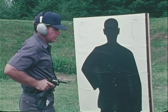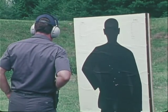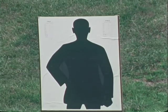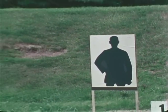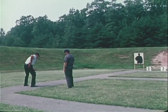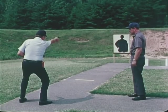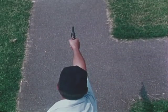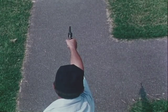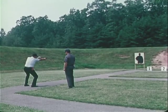Close combat pistol courses meet this challenge by training shooters to fire at targets as close as three feet. They will, however, include firing positions used for fast, accurate shooting at slightly longer ranges, from 7 to 15 yards. The point shoulder position, fired from a crouch, uses the arm as a pointer with the front sight as the tip. It should form a straight line from shoulder to front sight without bending elbow or wrist, which would deflect the shot.